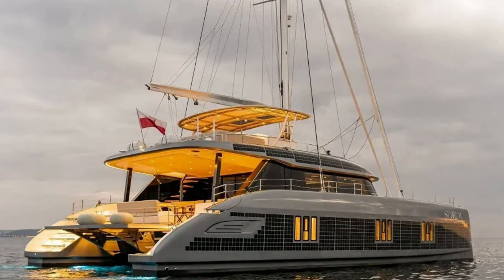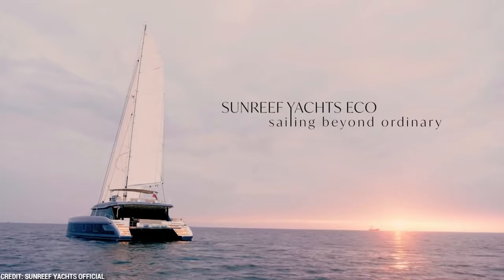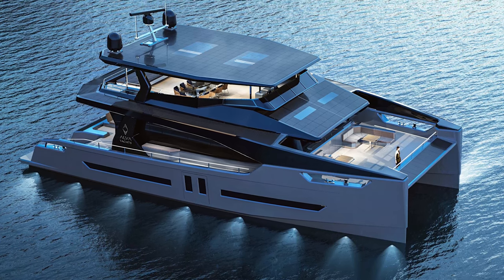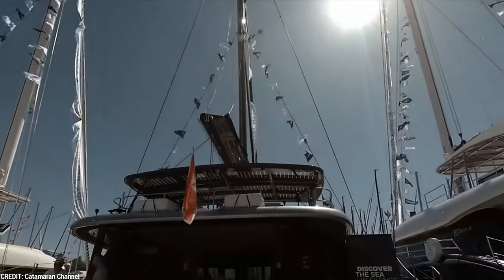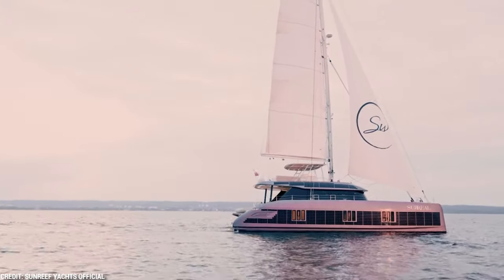The Sunreef 60 Eco from Sunreef Yachts, a famous luxury catamaran builder, is a stunning example of their dedication to innovation and sustainability. The 60 Eco's sustainable power system is one of its most notable qualities. The boat is propelled by a mix of solar and wind generators, harnessing multiple avenues of renewable power. A large quantity of energy is provided by the Sunreef 60 Eco's remarkable array of solar panels, which cover the yacht's roof. Wind turbines are also carefully located to maximize energy output and guarantee a constant and effective power supply.